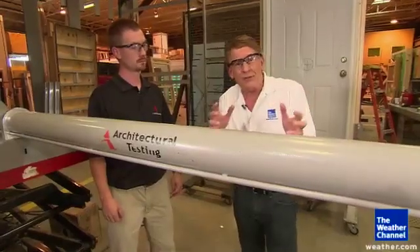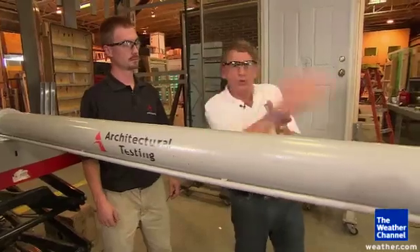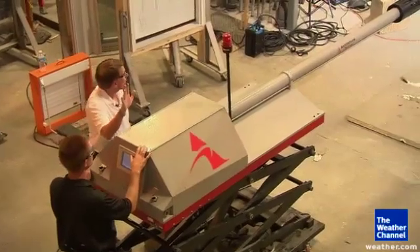You'd think you'd be safe in a concrete block home in a hurricane, but we're going to check that out. We're going to shoot a 2x4 at a non-reinforced concrete block wall and see how it stands up. Ready for the concrete block test?